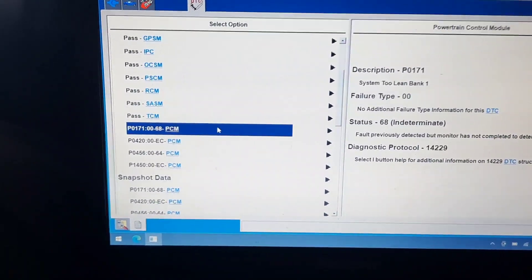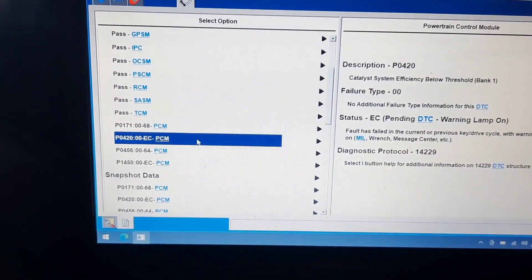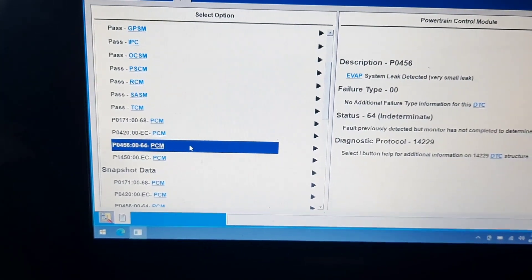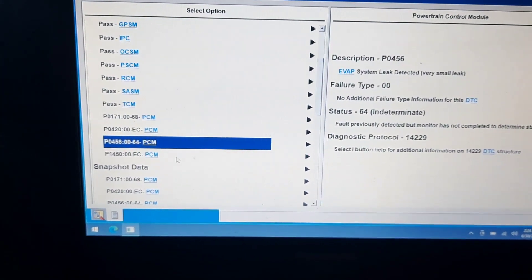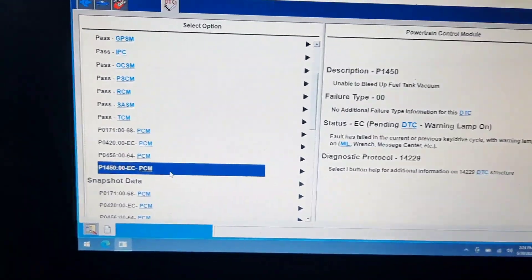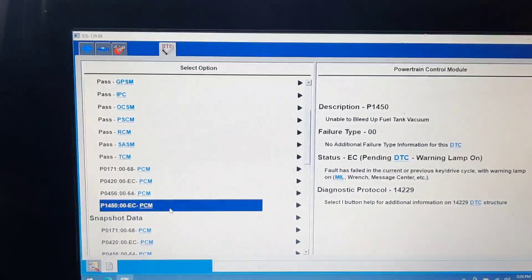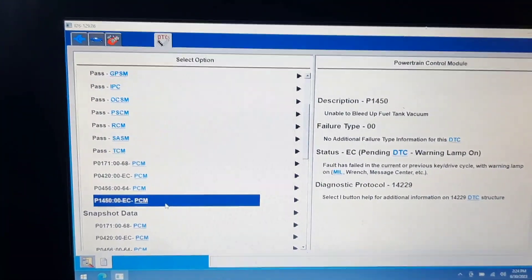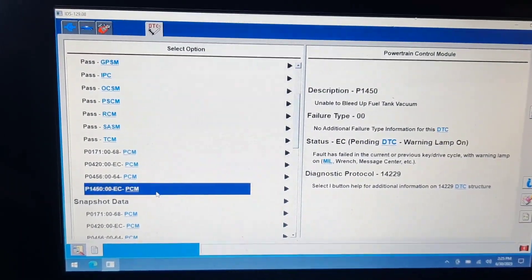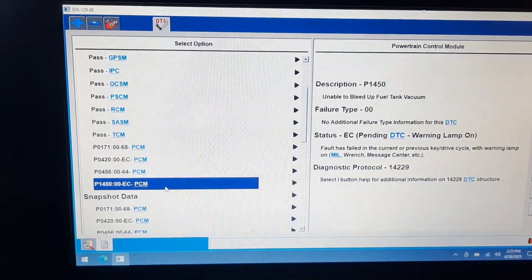P0171 — system too lean, bank 1. P0420 — catalytic converter efficiency. P0456 — EVAP leak detected. P1450 — unable to bleed up fuel tank vacuum. Ladies and gentlemen, I don't think this is a transmission issue. Let me take her for another quick spin — make sure the clutch doesn't feel too bad — but it looks like we might be looking at a purge valve. Let me do more diagnosis.